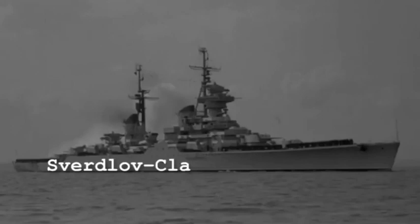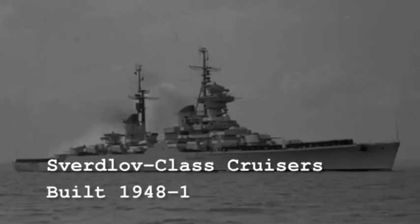The Buccaneer was originally designed in response to the Soviet Union's Sverdlov-class cruiser construction program. Instead of building a new class of its own cruisers,